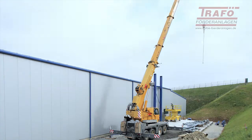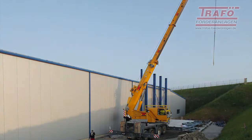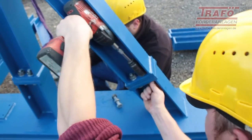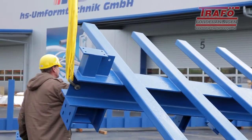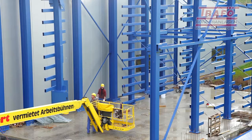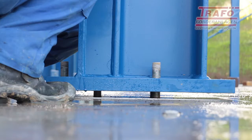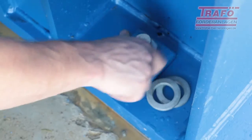The 21 meter high long material storage system was erected in a silo construction outside the existing production facility and joined to production. Precisely manufactured structural steel components and an experienced team enable rapid assembly of the entire construction and short working times on site.